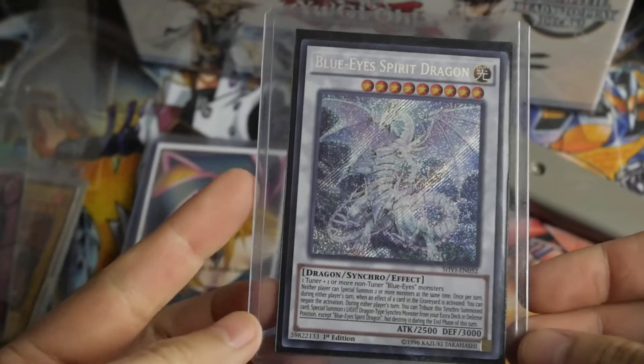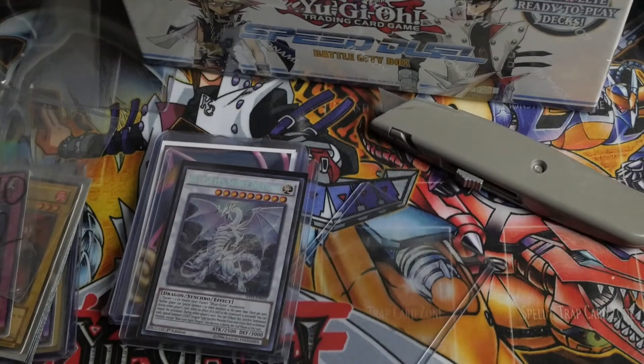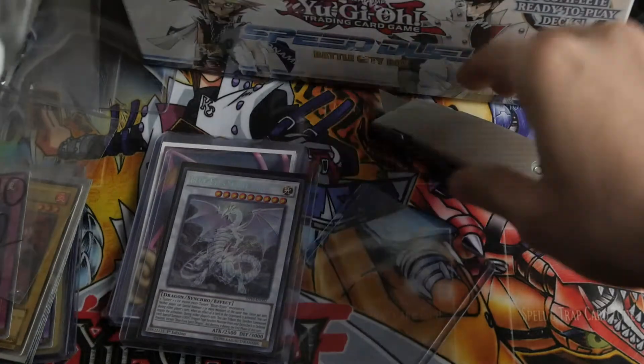Blue-Eyes Spirit — nothing special here, this was like seven dollars. I pick those up whenever I can just because I like them, and I think they'll be collectible one day.